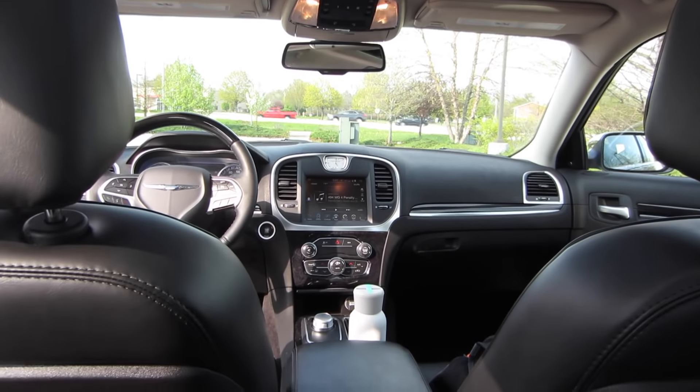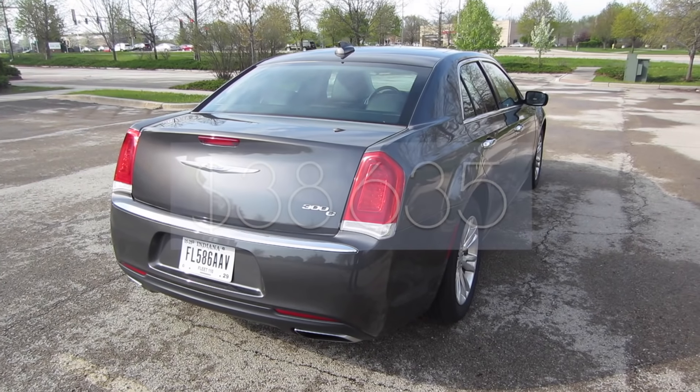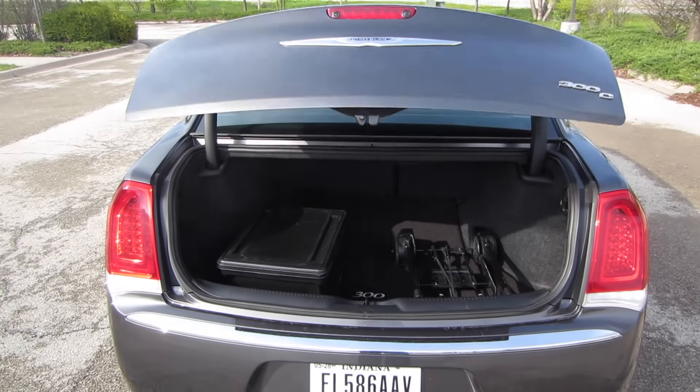Let's start off by talking about price because I think that'll limit our expectations just a little bit. This is a full-size luxury sedan and it MSRPs for about $38,000, which is a pretty penny. So there are plenty of options for us to discuss and take a look at together.